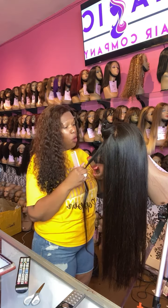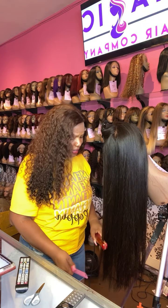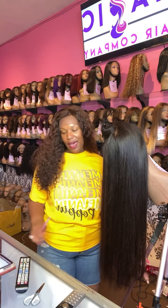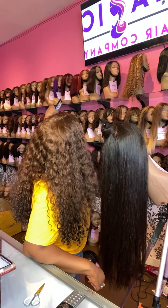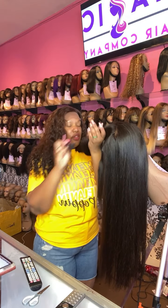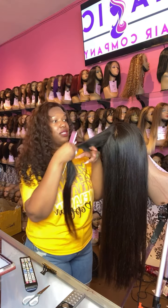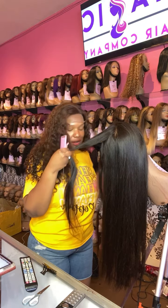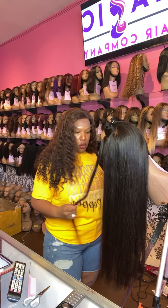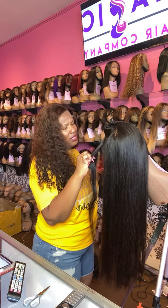We get a lot of calls and walk-ins about why the price of hair is getting so expensive. We also get calls about why everybody is out of certain products. Hair has always been kind of hard to get. You may see a lot of companies pop up selling hair, but a lot of those companies really don't know what they're selling — they don't have a relationship with their supplier or manufacturer.